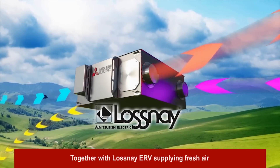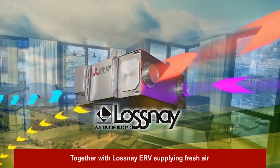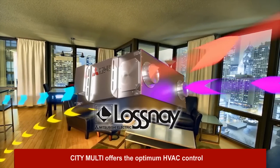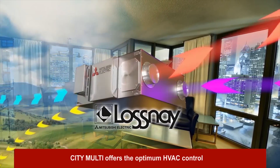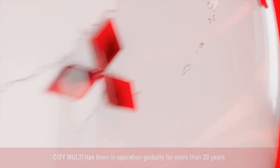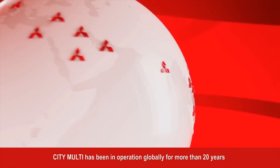Together with our Lossnay Energy Recovery Ventilators, or premises dedicated outside air units supplying the building with fresh air, City Multi offers optimum control of the heating, ventilation, and air conditioning for a more comfortable and more sustainable internal environment.